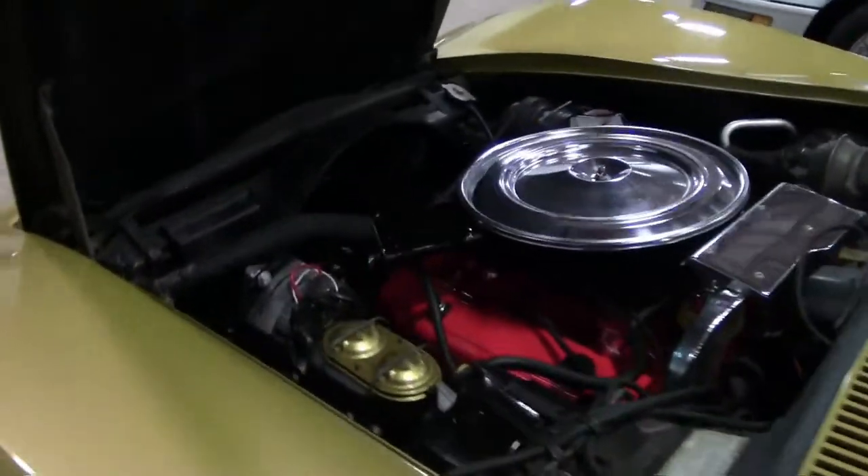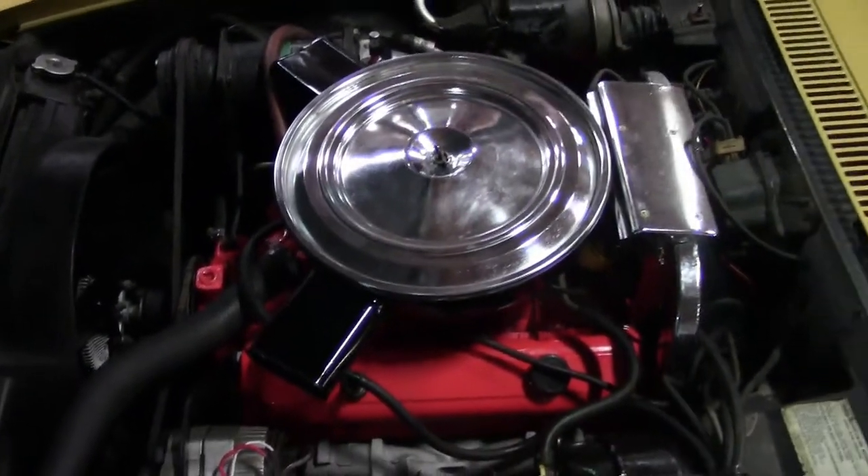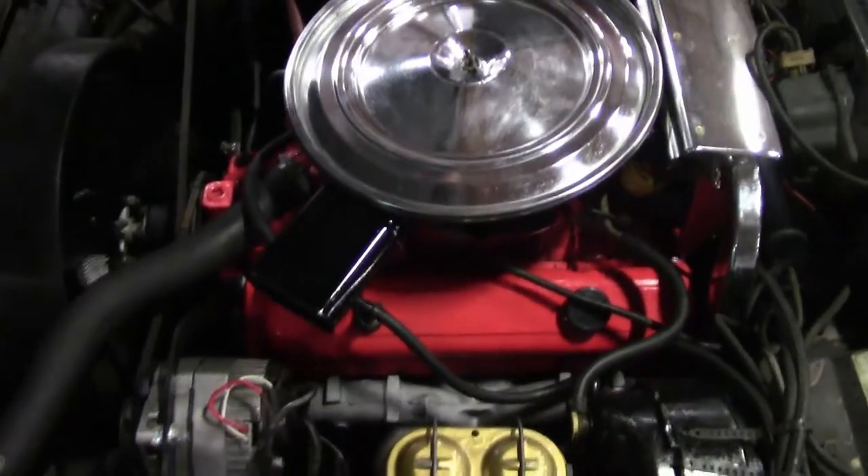The bumper year cars we consider a good investment. They've been moving steadily up in value in the last few years — this being a matching numbers car.